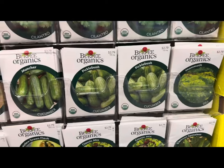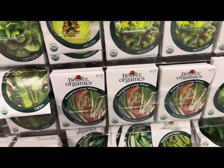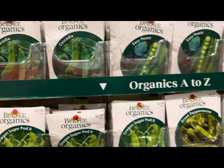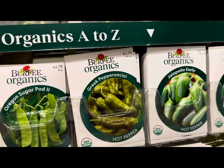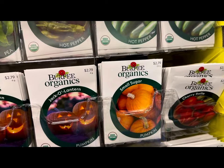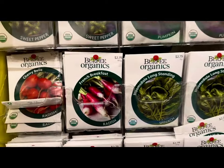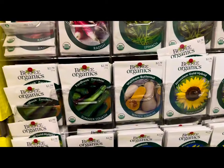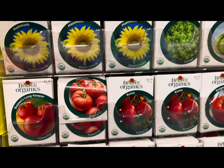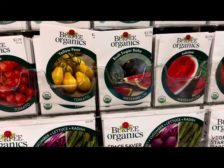Various cucumber varieties, melons, more lettuce, bunching onions, organic okra, organic peas, organic peppers such as pepperoncini and jalapeño early, small sugar pumpkin, jack-o'-lantern, more pepper varieties, more radish varieties, butternut squash, sunflowers, and various tomato varieties such as the roma, Rutgers, and yellow pear.